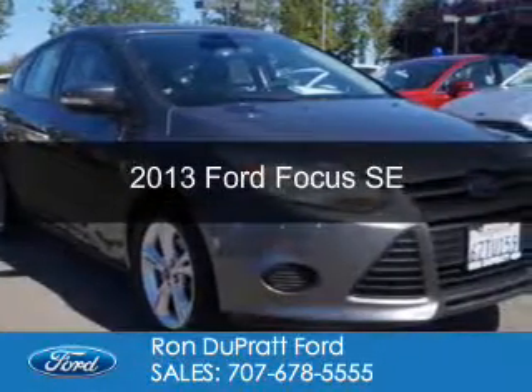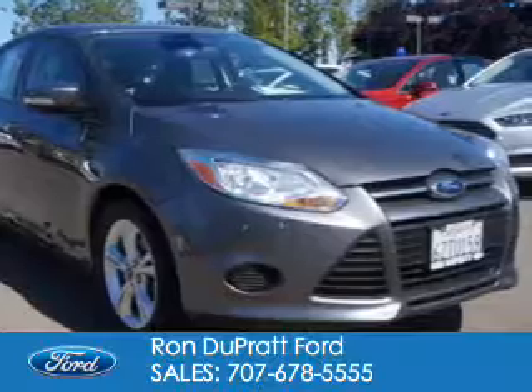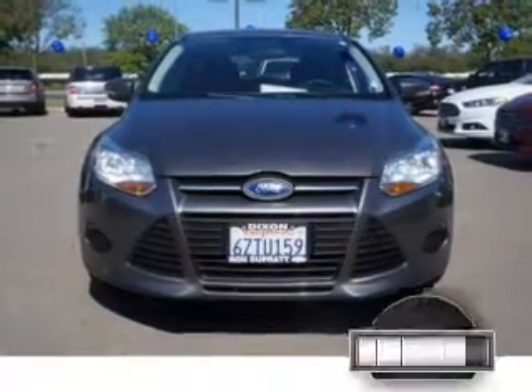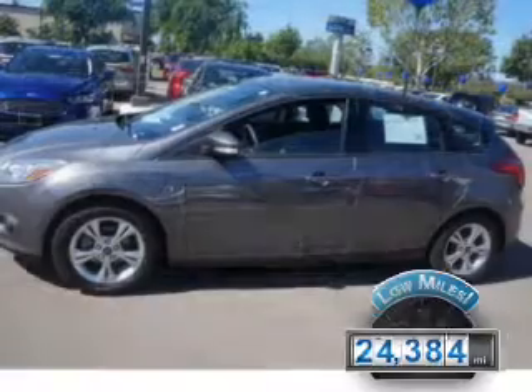This is a certified pre-owned 2013 Ford Focus. It's powered by front-wheel drive, a two-liter four-cylinder engine, and a six-speed automatic transmission. With fewer than 25,000 miles, this vehicle has a long road ahead.